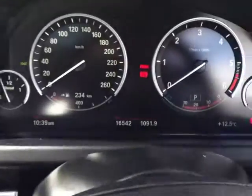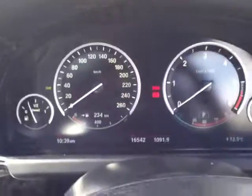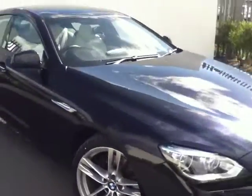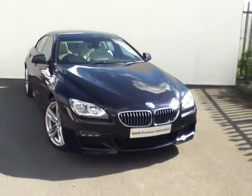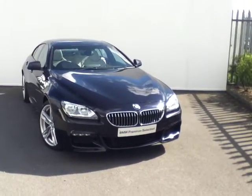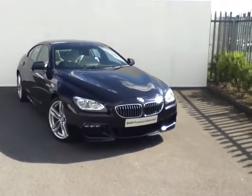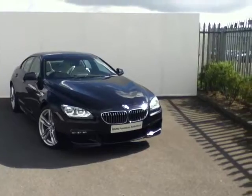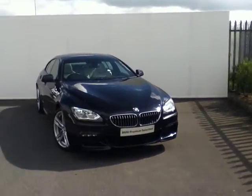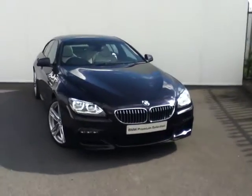To finish off, the mileage on this car is only 16,542 kilometres. This car is available for purchase today as part of our BMW Premium Selection range and can be funded by BMW Finance. If you're interested in purchasing this car, come in for a test drive. You can call one of our sales executives or business managers on 864-7777, and we can guarantee you the best deal at Joe Duffy BMW.